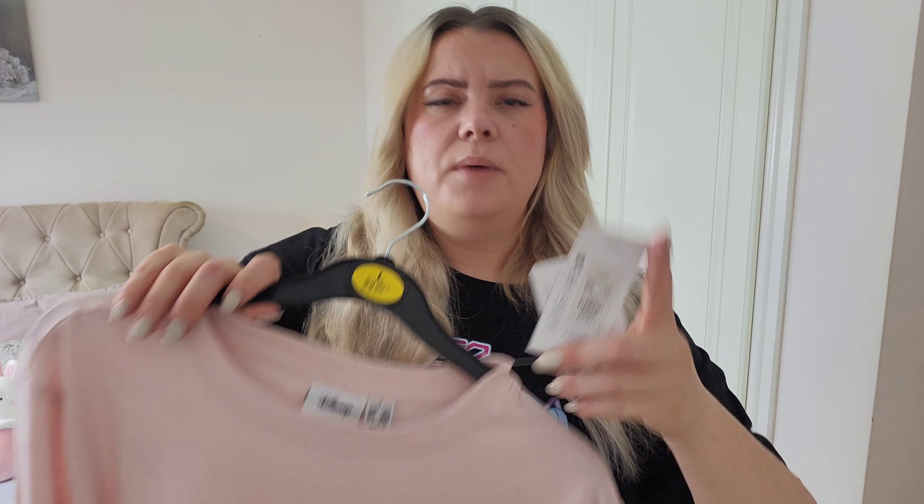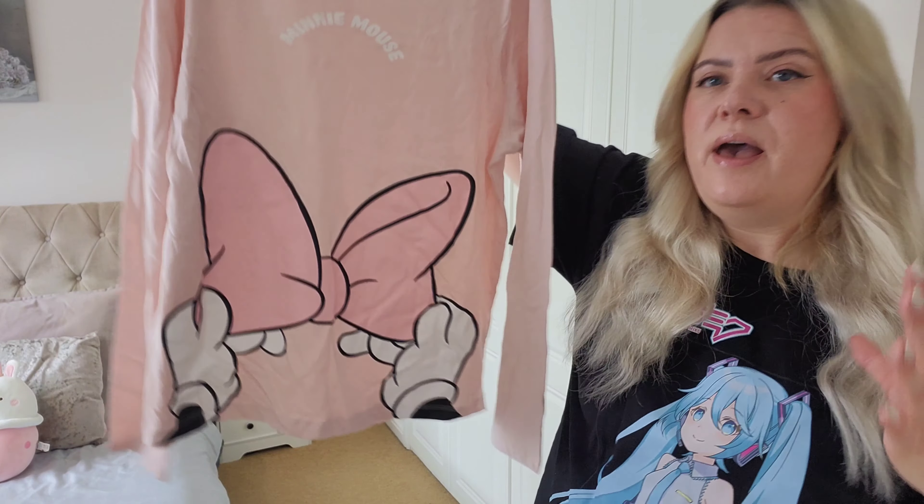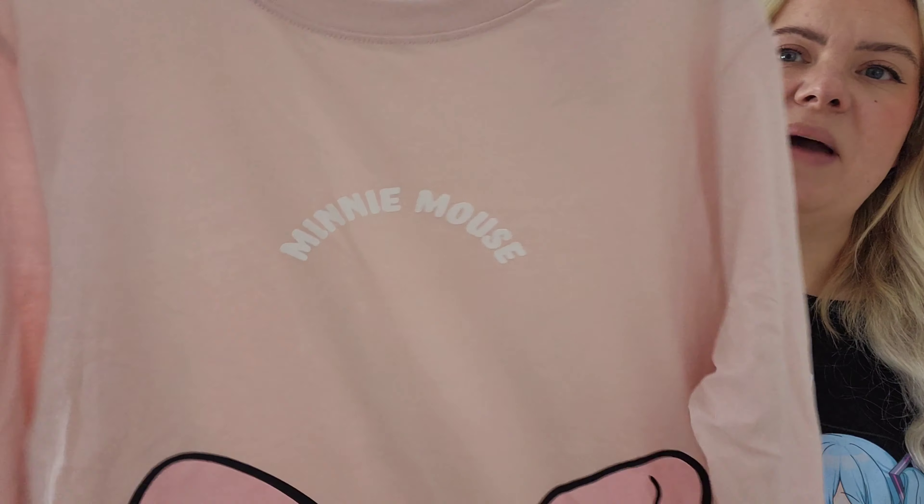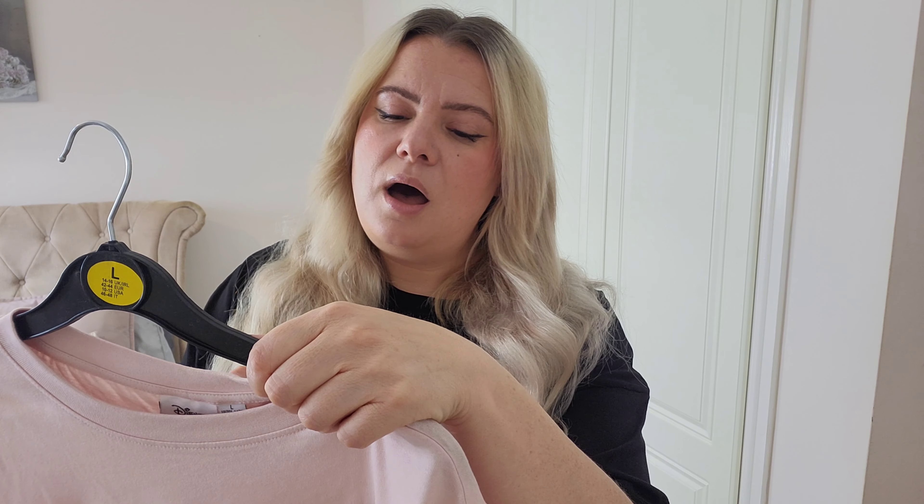The next item is this long-sleeve t-shirt from the Disney range. I was really shocked by the price - I was torn between this one and a Mickey Mouse sketch print. For a fiver this is an absolute bargain. We've got Minnie Mouse's hands with her bow on it. It doesn't feel quite as nice quality as their other licensed clothing, which is probably why it's a fiver, but it still feels nice.